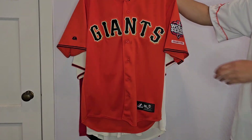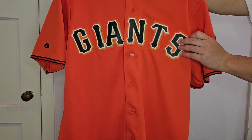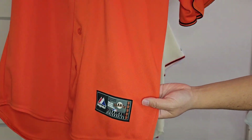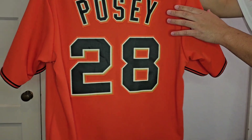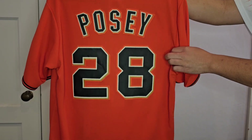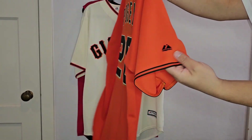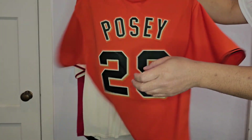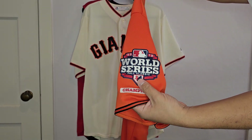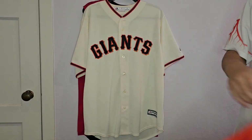Similarly, this is a Buster Posey jersey I ordered in that same MLB shop order. This was the previous Orange Friday jersey — single-stitched on the front with 'Giants.' Same jock tag as the other two. Buster Posey in 2012 was the MVP and the Comeback Player of the Year — the greatest catcher in SF Giants history. Single-stitched on the back. All of these also have Majestic on the right sleeve. I just got it with the patch — thought it was pretty cool. 2012 was probably my favorite team out of all three of the Giants championship teams.